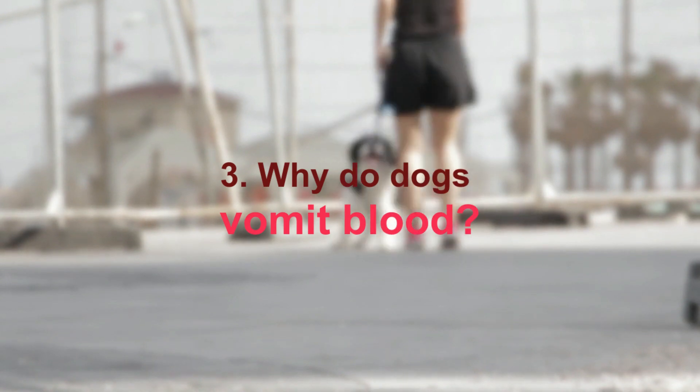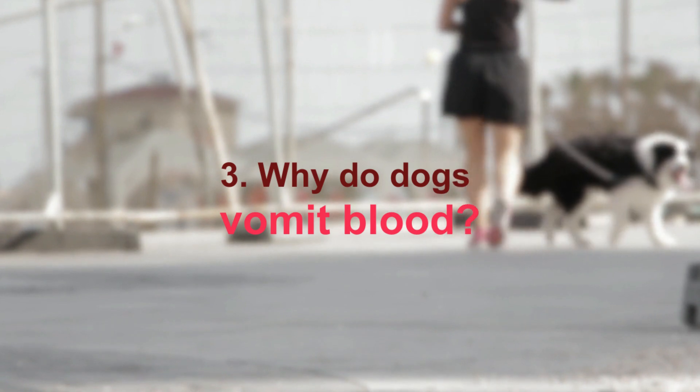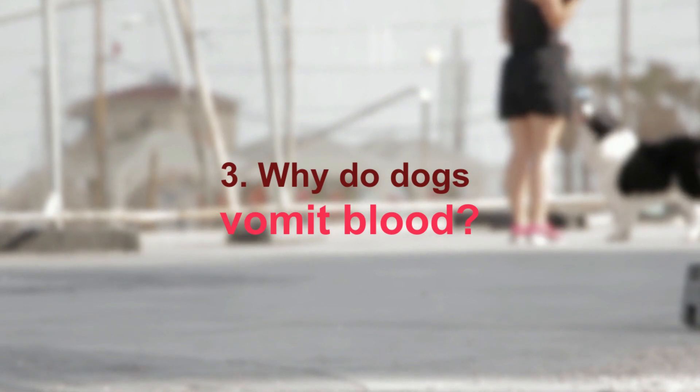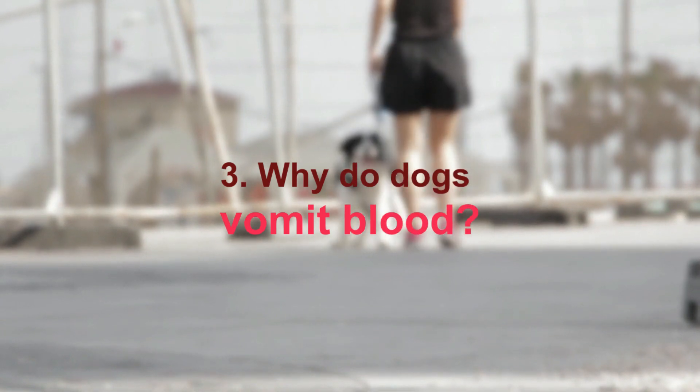There are quite a few reasons why dogs may vomit blood, and determining the cause can go a long way toward finding a cure. One common reason is untreated, prolonged, or severe vomiting from any cause — over time, vomiting exposes the esophagus to stomach acids, which can be very irritating and lead to bleeding.